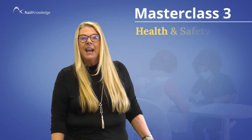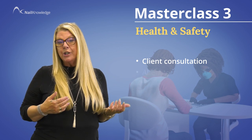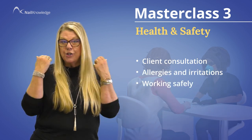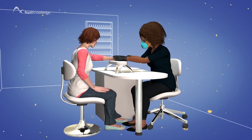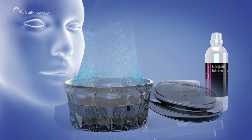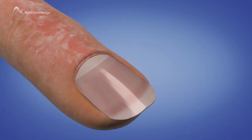Masterclass three is health and safety, including topics like client consultation, allergies and irritations, working safely and so much more. Looking at key issues within the nail industry, such as dust, vapours and allergic reactions, and how to minimise the risk so that you understand the high standards necessary to operate safely.